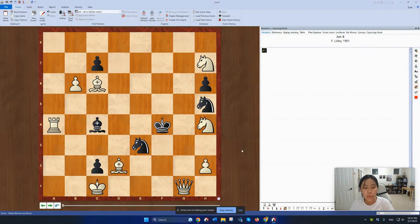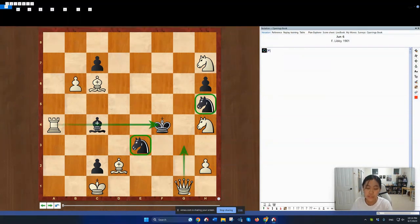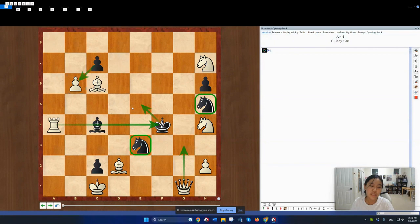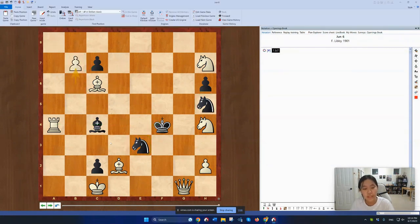I looked at Black's position and they have no legal moves. The Bishop is being pinned, the Knight is being pinned. If the Knight moves, then Queen G3 is mate. So I immediately started thinking of Zugzwang. Black's only two legal moves are King E5 and C takes B6, so I thought, why not just play B7?